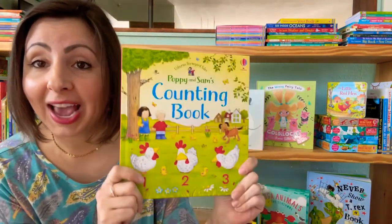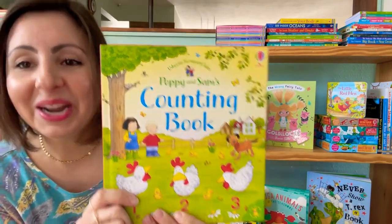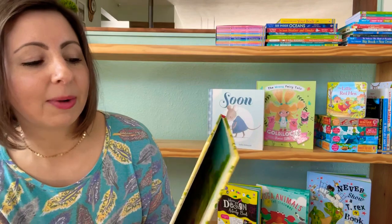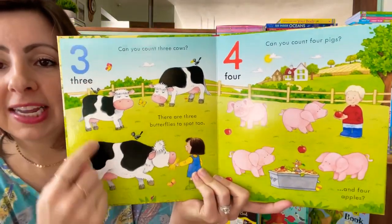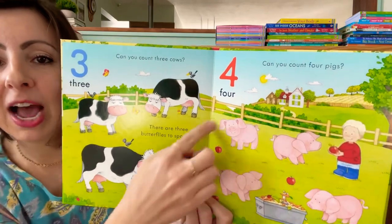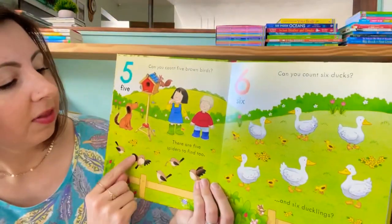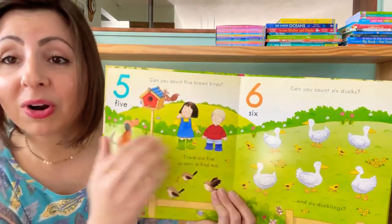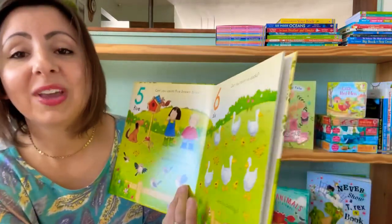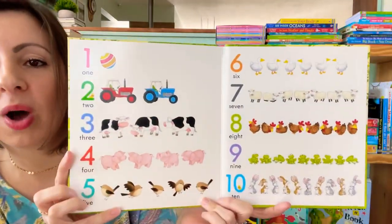We also have a new counting book. As you're adding to your letter knowledge, you can add to your number knowledge as well. Poppy and Sam are back — this is Poppy and Sam's Counting Book. We're going to talk about each number on the page, counting the things that are there. They'll ask you to count certain things like five spiders or six ducks, but if you'll notice on the page, there's more than that to count. So you get to go even farther with your child as you talk about numbers one through ten.